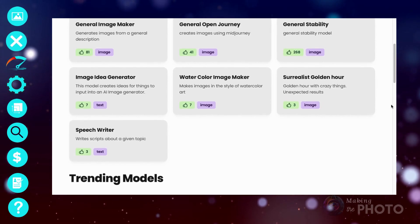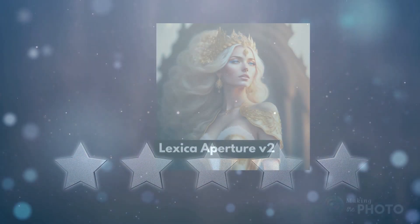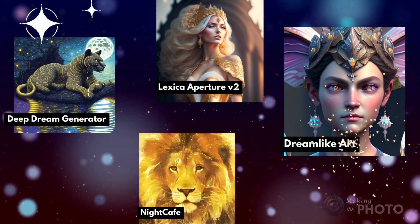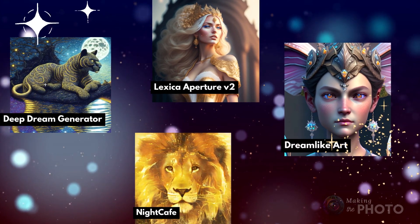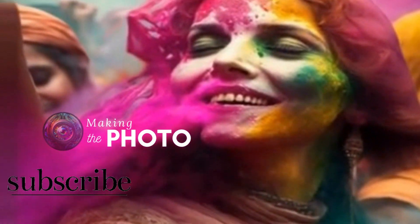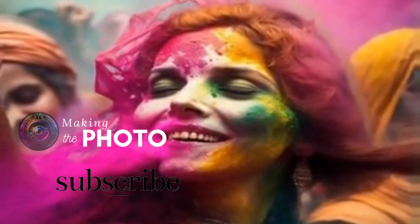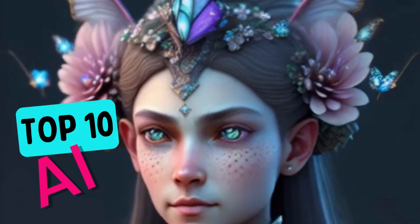We've gone through a lot of the features, but which AI image generators have the best features and quality? My favorites are Lexica, Night Cafe, Google's Deep Dream Generator, and despite the slow speed, Dreamlike Art. You can make lots of free, high-quality images, and each has a handful of features that sets it apart from the pack. Try these AI image generators for yourself and let us know what you think. If this video is helpful, remember to like the video and subscribe to the channel. This is Jen at Making the Photo — let's make something amazing together.